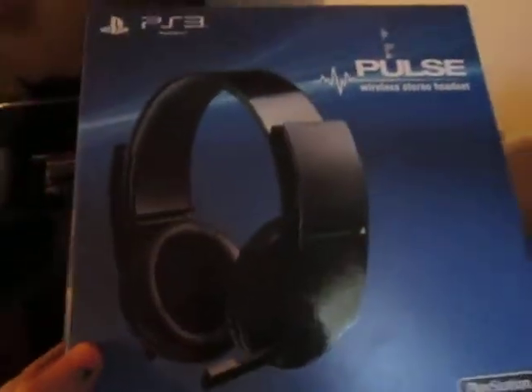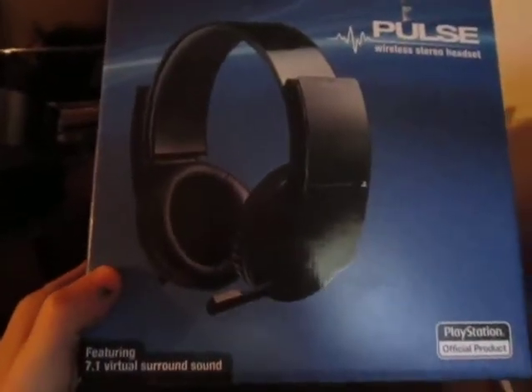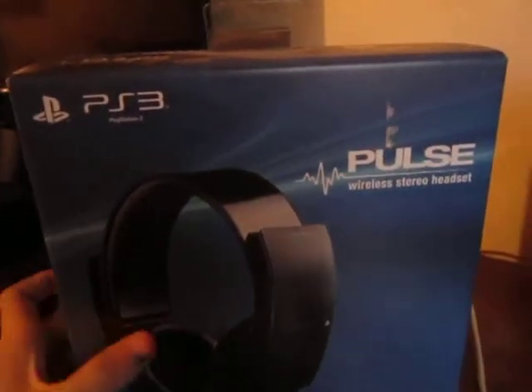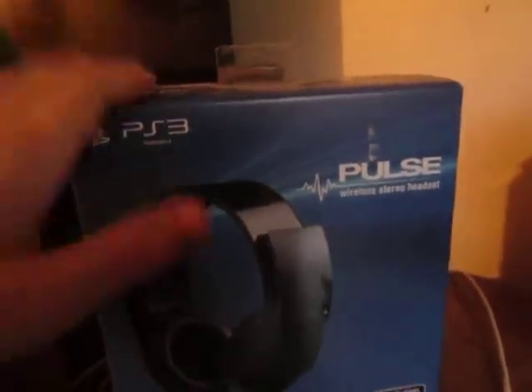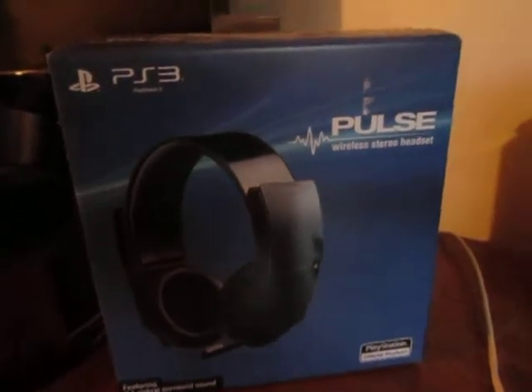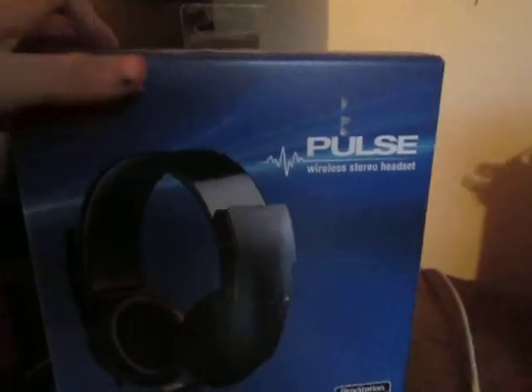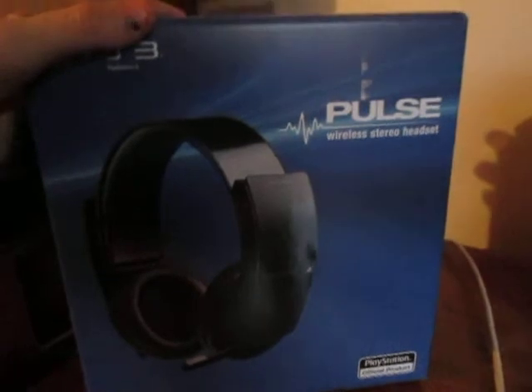The link for GameStop.com where I bought this for $100 will be down in the description. If you're a true gamer and you actually need a better headset than the one you have, then check these bad boys out because they are just spontaneously good. Check it out, link down in the description to where you can buy it, and just game away with them.